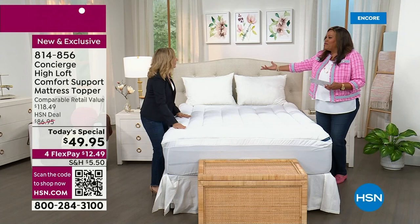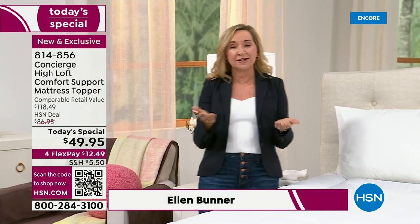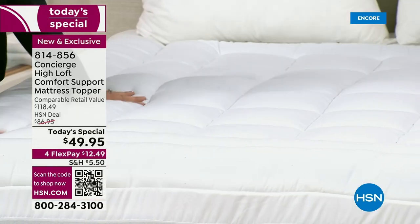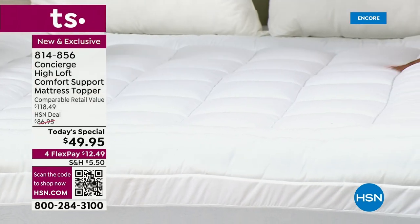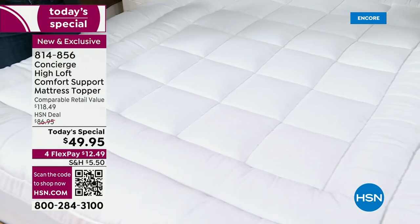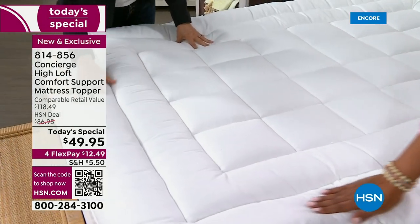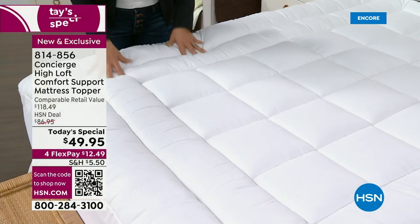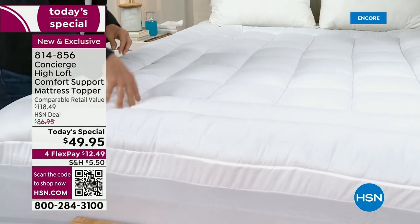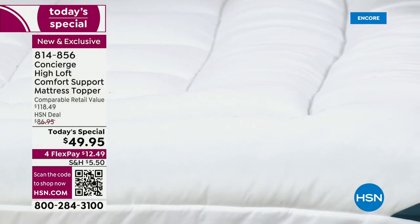I'm so excited because I know you are a big Concierge fan. We've been here exclusively at HSN for over 16 years. This is the first mattress topper today's special of the year, and we wanted to give you everything you love plus something new — starting with this double border. We've never done one or two before. It increases the luxury. You're going to put this on your mattress, whether it's new or old, and it's going to look and feel so much better. The best part: it's also washable and protects from spills and accidents, and it's going to fit your bed beautifully.